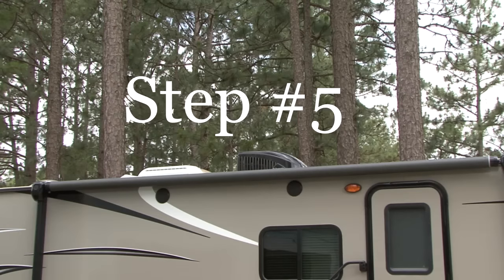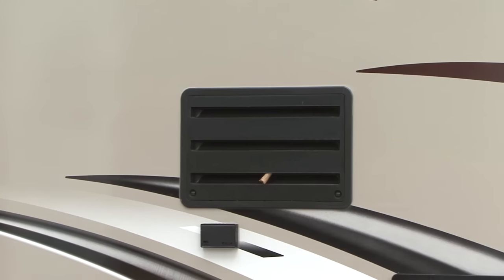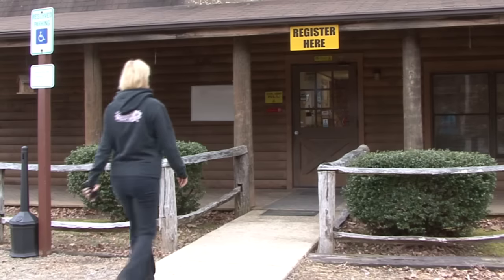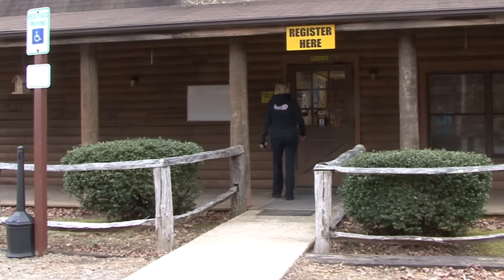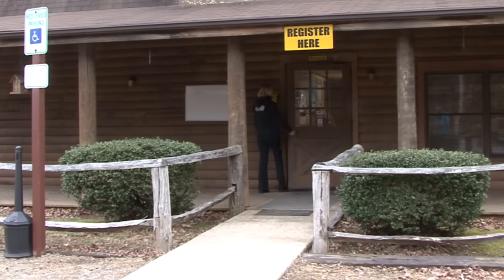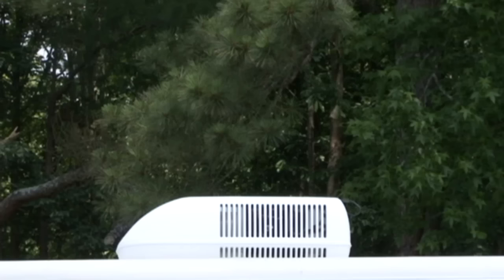Now that the vehicle is ready for the hot summer temperatures, we can concentrate on staying cool when we arrive at our destination. Here are some more helpful hot weather camping tips. Strategically park your RV to take advantage of any shade that is available, especially on the side where the refrigerator vent is located. Don't be afraid to ask for a shady site when you check in at the campground. This will not only help keep the RV cool, but your RV refrigerator and roof air conditioner will work more efficiently too.